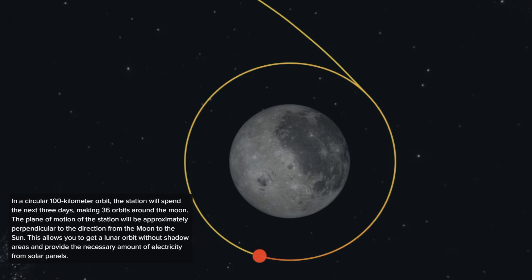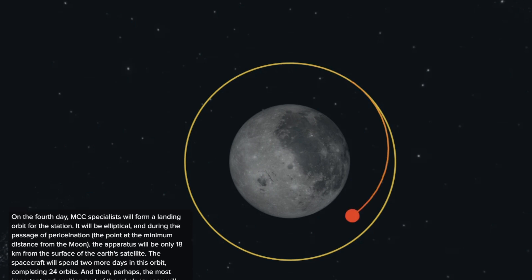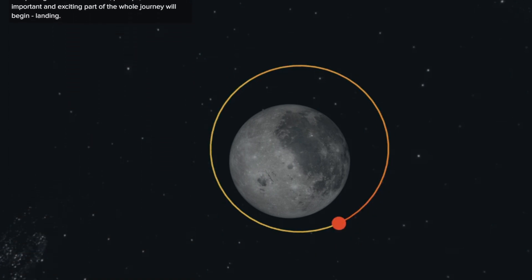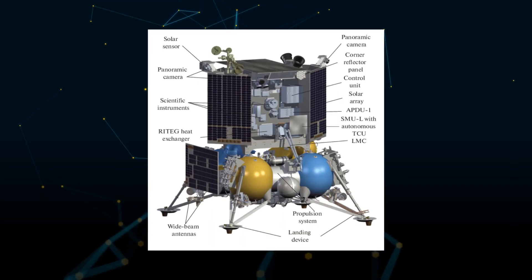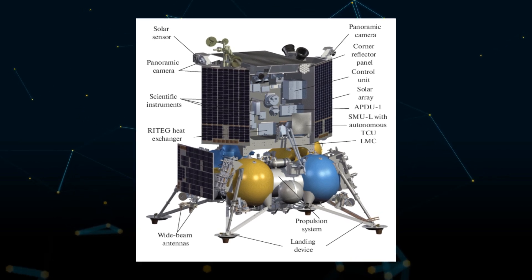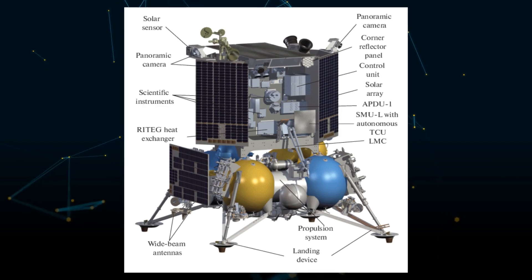Once safely landed on the moon's surface, the Luna 25 will have some important tasks. It will study the moon's soil, look for water ice, and carry out experiments to learn more about the moon's thin atmosphere. The lander has some cool tools, like a laser mass spectrometer and a device that can shoot the lunar soil and analyze the gas that comes out to understand what it's made of.